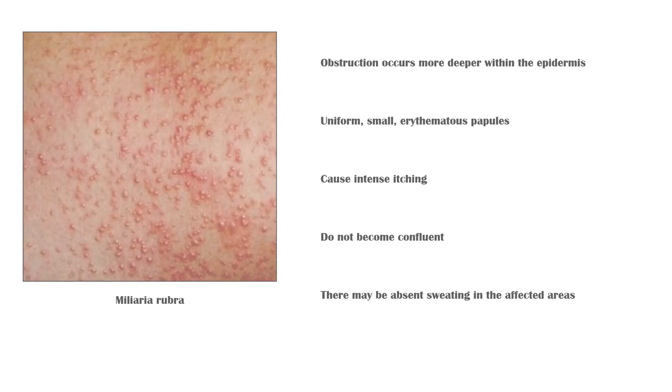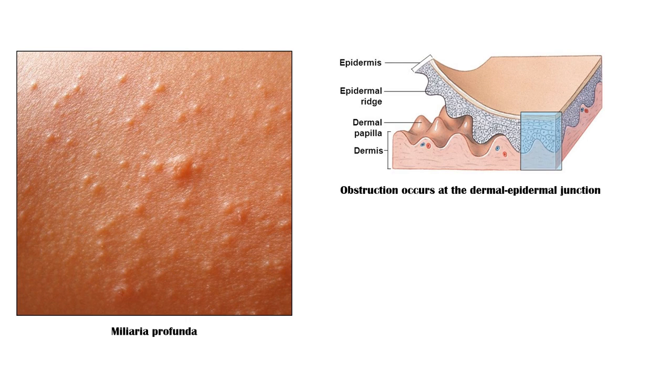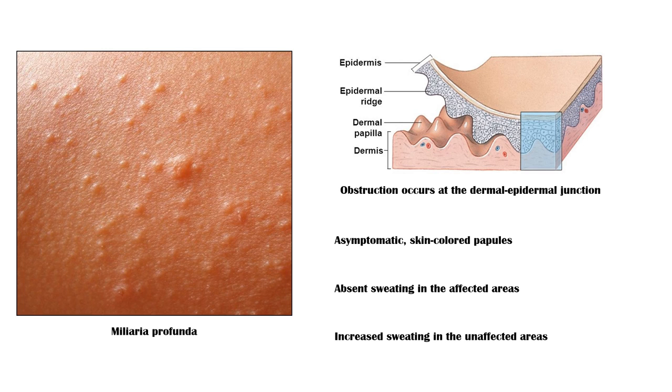In Miliaria profunda, the obstruction is deeper, occurring at the junction between the dermis and epidermis. It gives rise to asymptomatic, skin-colored papules. There is absence of sweating in the affected areas and increased sweating in the unaffected areas.